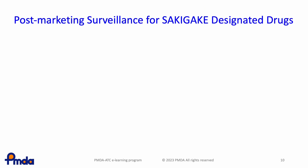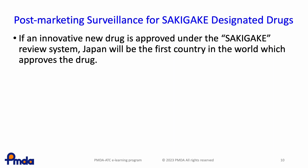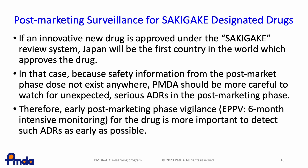In the post-marketing phase for Sakigake products, when Japan is the first country in the world to approve a product, no post-market safety information exists anywhere. Therefore, PMDA is very careful to watch for unexpected, serious adverse drug reactions (ADRs). Early post-marketing phase vigilance — a six-month intensive monitoring of the product — is very important to detect such ADRs as early as possible.